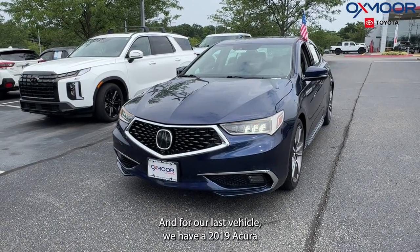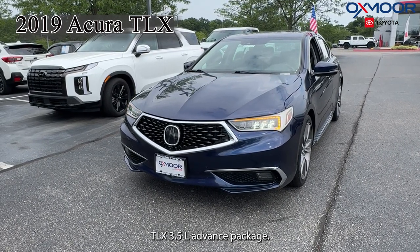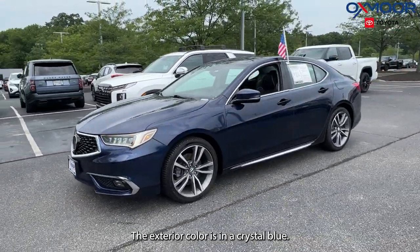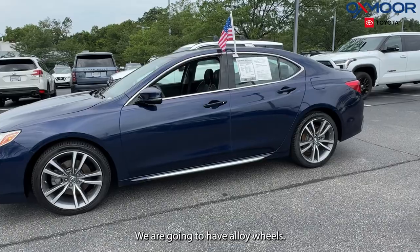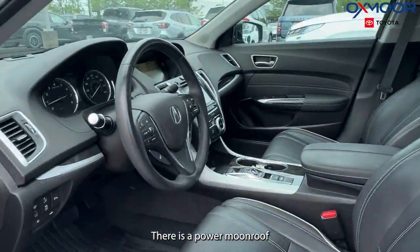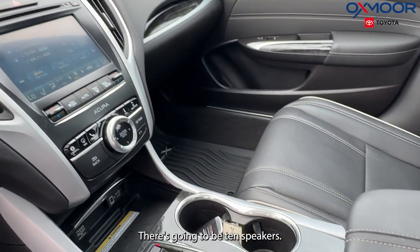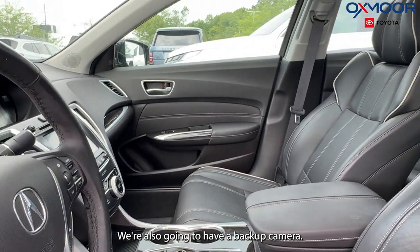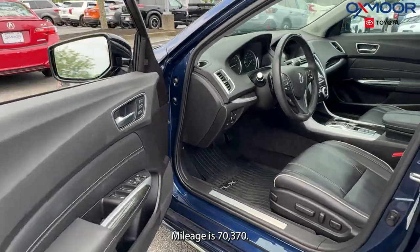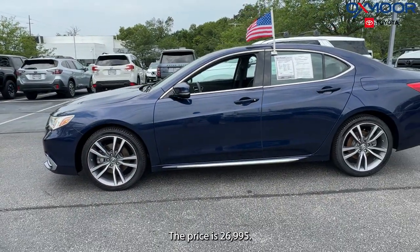For our last vehicle, we have a 2019 Acura TLX 3.5L Advanced Package. The exterior color is in a crystal blue. We are going to have alloy wheels, a power moonroof, navigation system, and 10 speakers. We're also going to have a backup camera. The interior is in an ebony leather. Mileage is 70,370 and the price is $26,995.